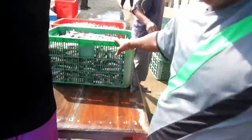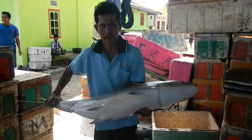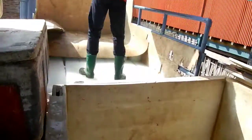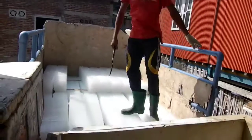When they get here they load it into crates, and then they put ice on it. There are some big fish. These guys are the ice men — the ice gets delivered in blocks and then they put it through here to make crushed ice.